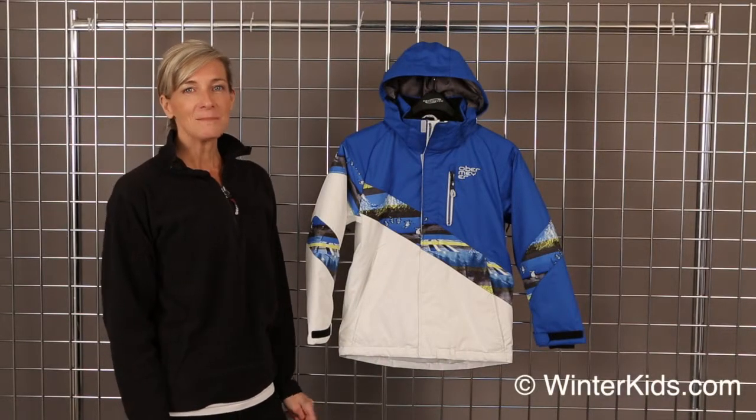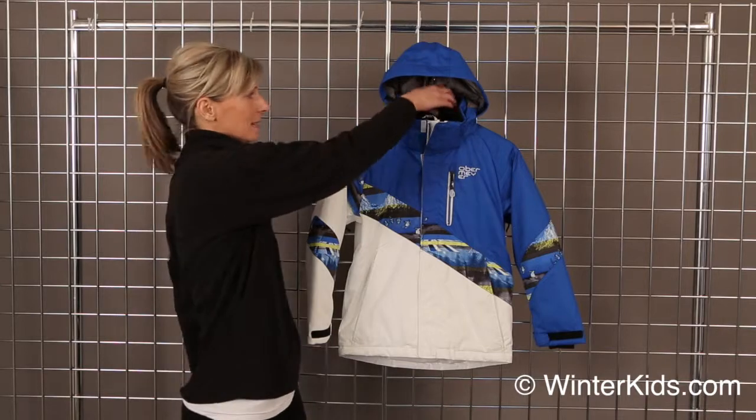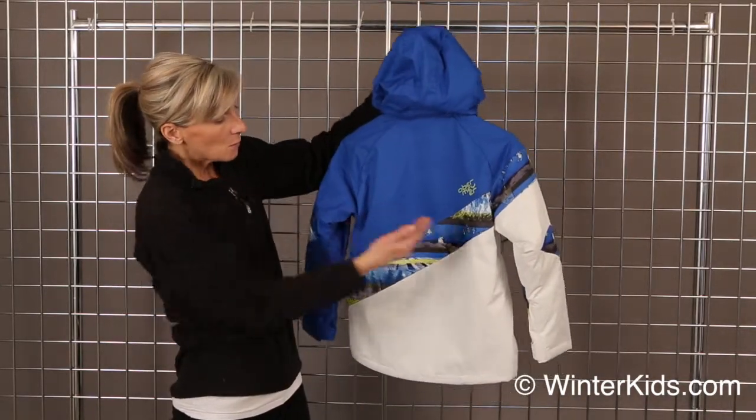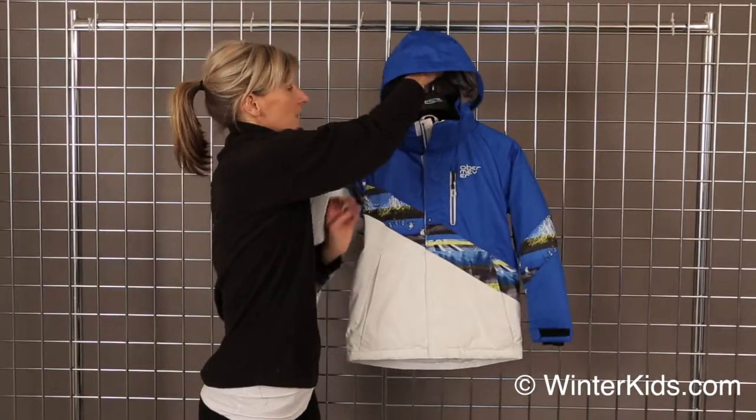Hi, welcome to winterkids.com. I'm Kirsten with Obermeyer and I've got the Renegade Jacket for Teen Boys with me. This is a great free ride jacket, all mountain, with an original Obermeyer print that I just love for the silhouette.